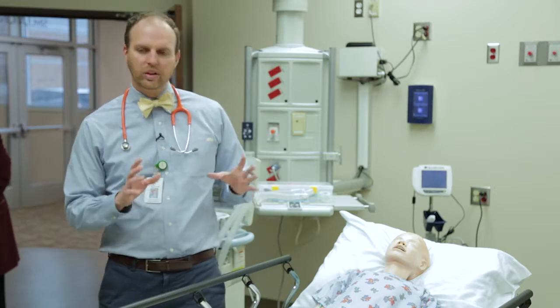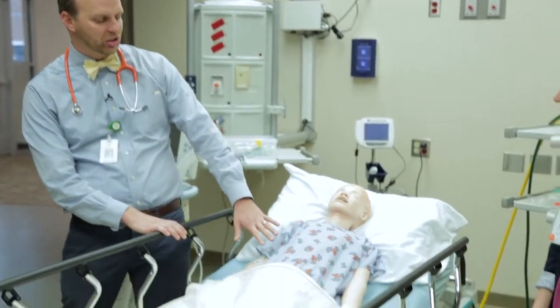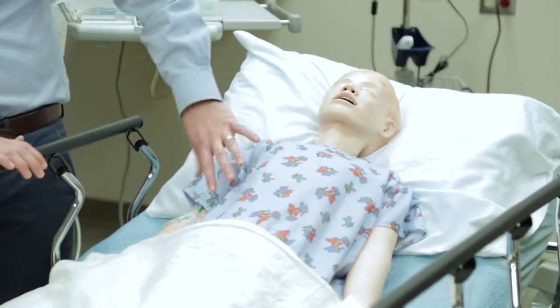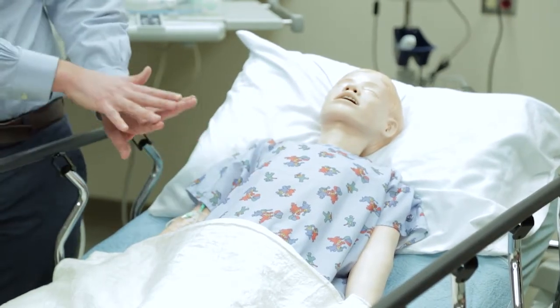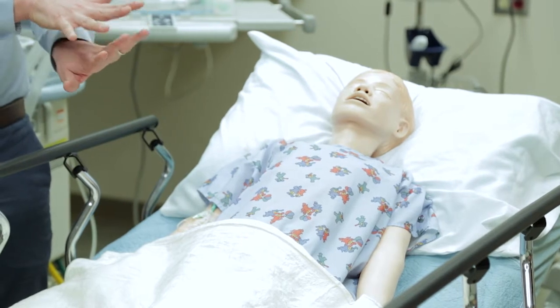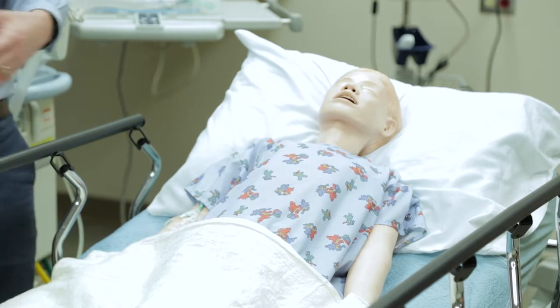One thing that we always look for is what we call accessory muscle use, and this child is doing a pretty good job of this. You can see the ribcage is expanding in and out — these are called intercostal retractions. I usually describe it as the skin in between the ribs going in and out, and those muscles are helping to pull the ribcage open to suck in as much air as possible.